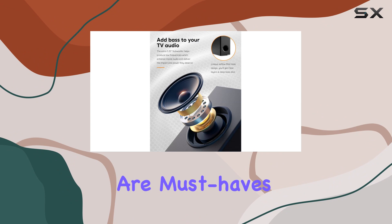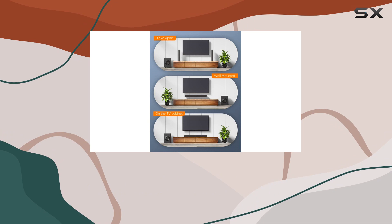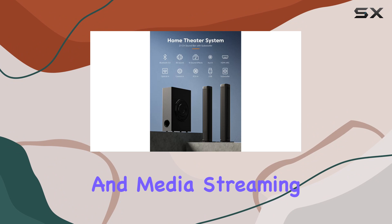Sound bars are must-haves for any home entertainment setup, transforming the ordinary into a state-of-the-art audio experience. They're perfect for use with TVs, movies, gaming, projectors, music, and media streaming.